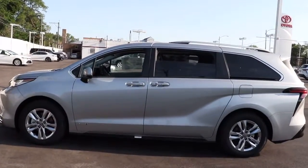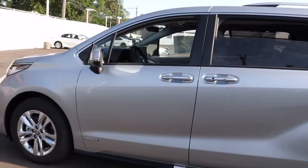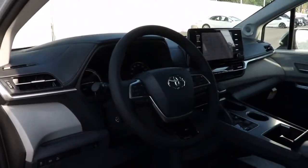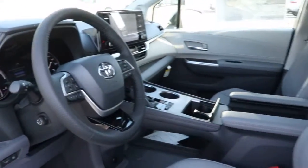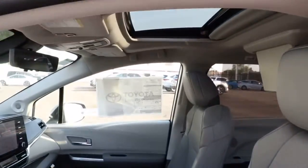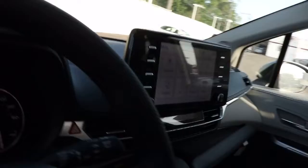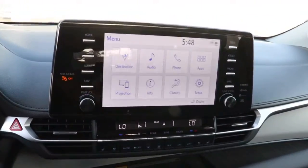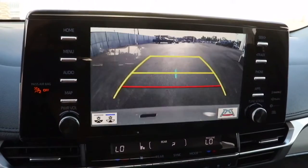Get into the 2021 Toyota Sienna. Take peace of mind along on every family drive when you're in this stylish Sienna. Its cutting-edge technology keeps your passengers safe, connected, and entertained, while its spacious, luxurious cabin creates a relaxing environment for all. These are just some of the great options this vehicle comes with.